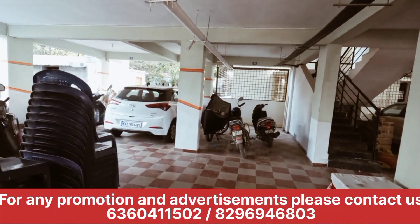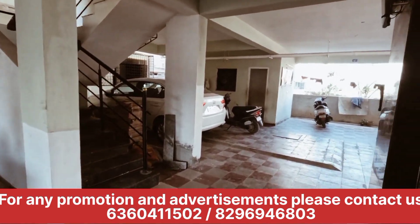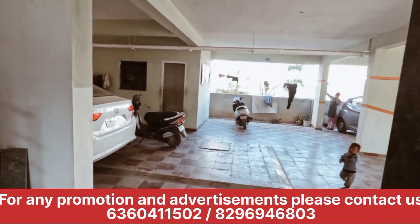This is a semi-furnished flat. This is 1,450 square feet. This is on the ground floor.